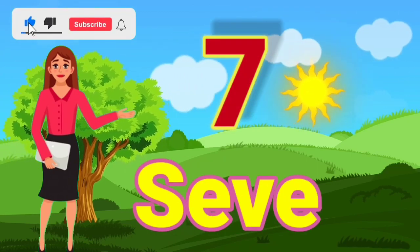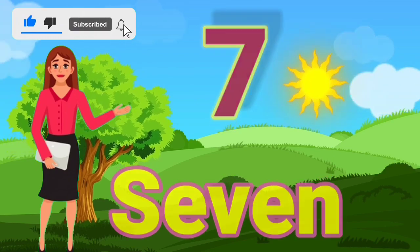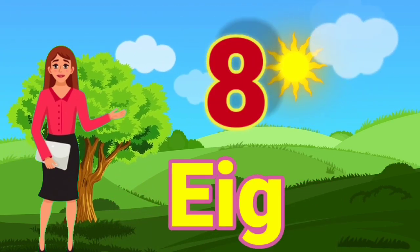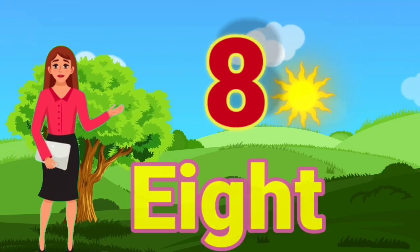7 — S, E, V, E, N — 7. 8 — E, I, G, H, T — 8.